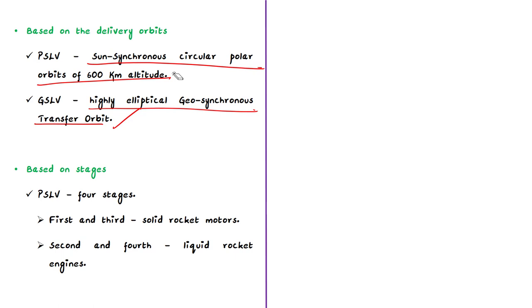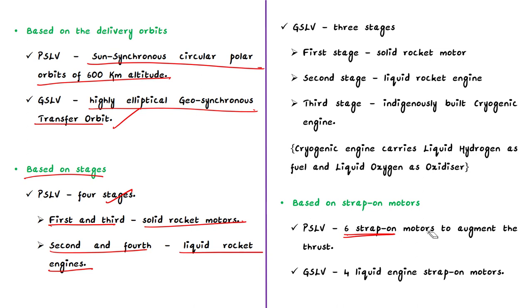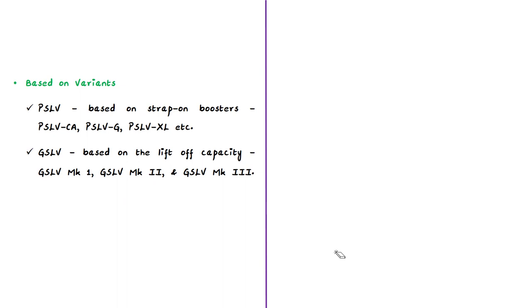The next difference is based on the stages of the launch vehicle. PSLV is a four-stage launch vehicle, with the first and third stages using solid rocket motors and the second and fourth stages using liquid rocket engines. PSLV also uses six strap-on motors to augment thrust from the first stage. Depending on the number of strap-on boosters, PSLV is classified into versions like core alone, PSLV CA, PSLV G, and PSLV XL.